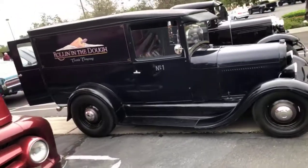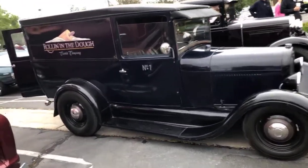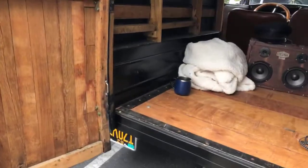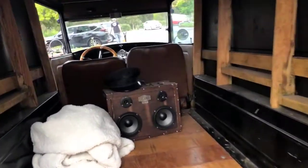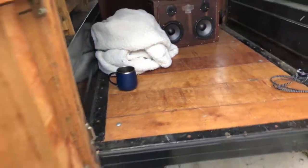Rolling in the Dough Cookie Company — that's kind of cool. We'll see you next Friday. Let's look in the back — maybe there's some cookies back here. Any cookies in here? Wow, that's cool — pretty nice, it really is. Have a good one, see ya!